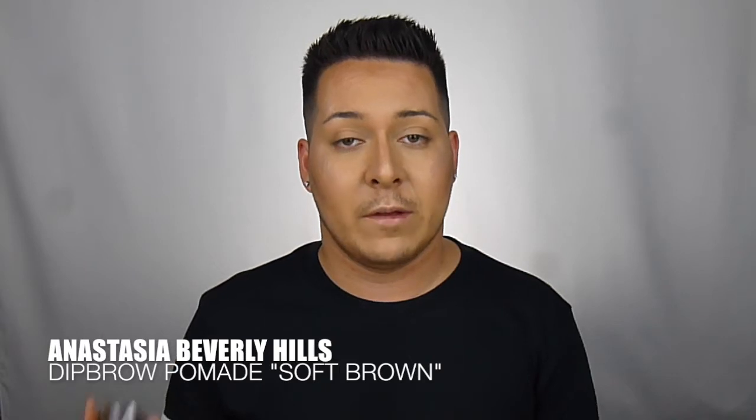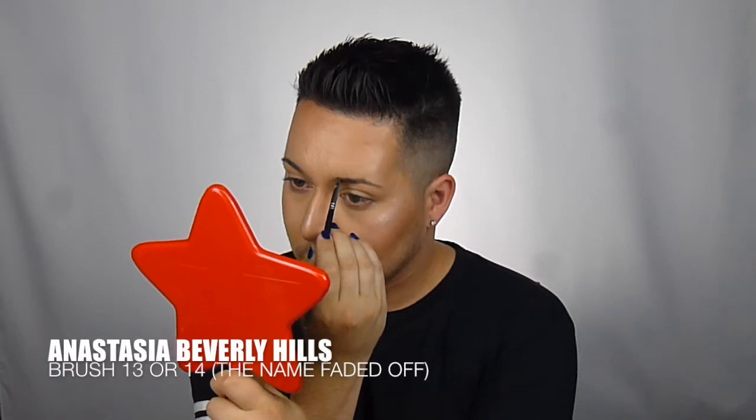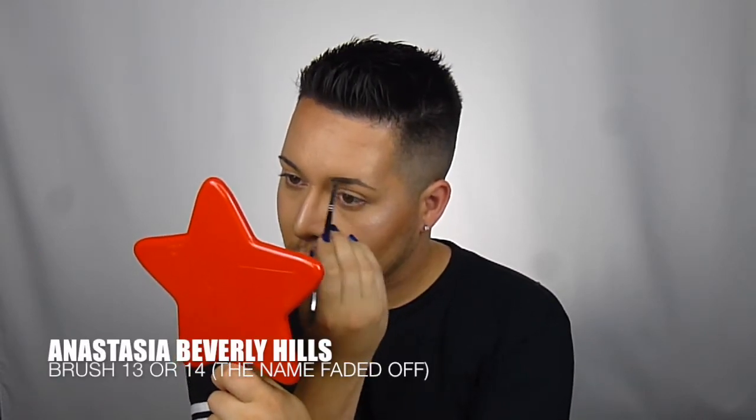Next we're going with the Anastasia Beverly Hills Dip Brow Pomade and just filling in the brows. Now we're going with the other brow — the real challenge is to make them look symmetrical.